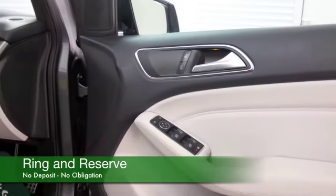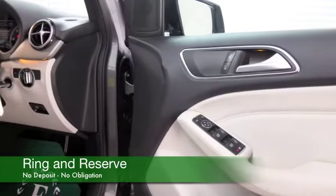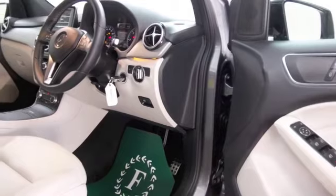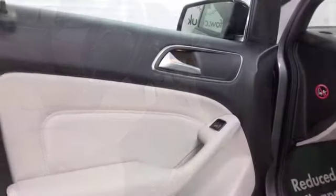Get inside and it's all leather — I think you'll really appreciate the quality when you get behind the wheel. It drives brilliantly as well. Air conditioning, Bluetooth on board, CD and radio.